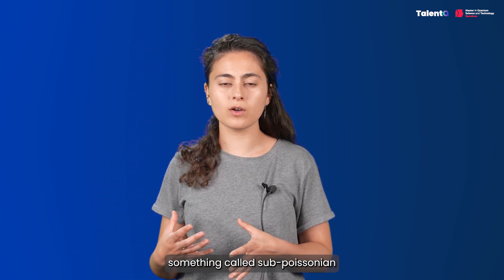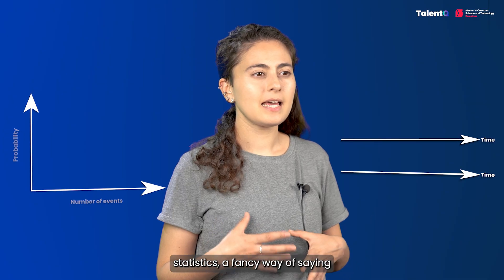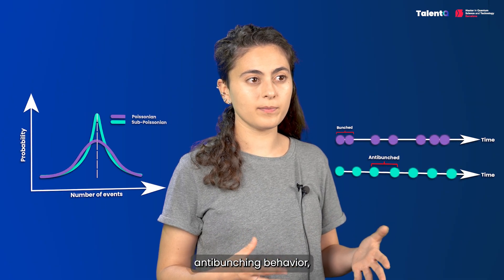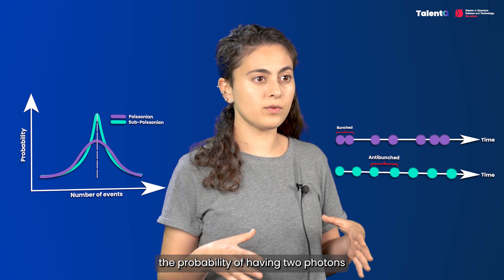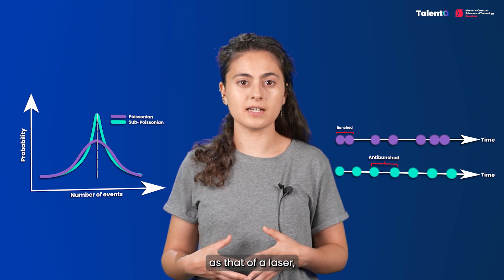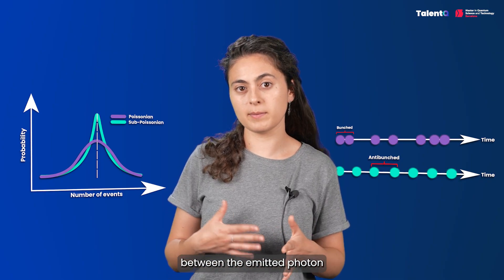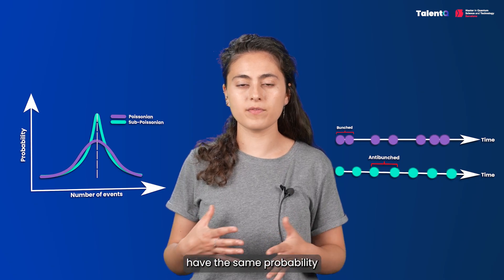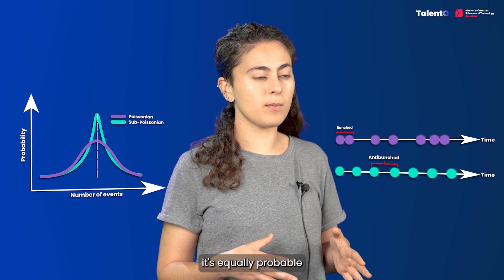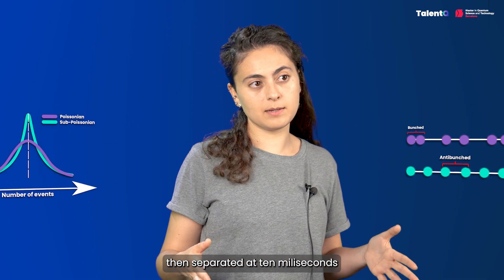Anti-bunching is also reflected in something called sub-Poissonian statistics — a way of saying less randomness than classical light. If a source exhibits anti-bunching behavior, the probability of having two photons emitted at the same time is close to zero. A Poissonian distribution of light, as that of a laser, behaves at random: the time separation between emitted photons can be anything, and all delays have the same probability. For example, in a laser beam, it's equally probable to have two photons emitted together — with a delay of zero — as separated by 10 milliseconds.